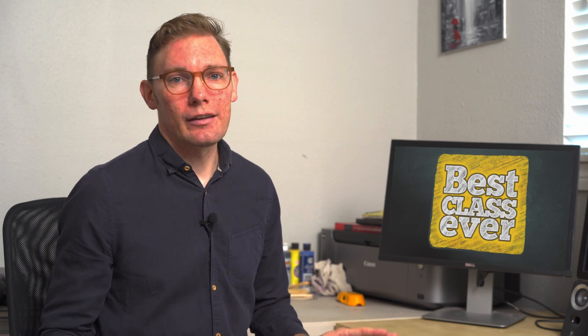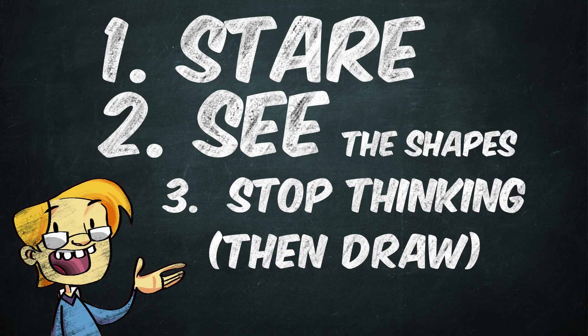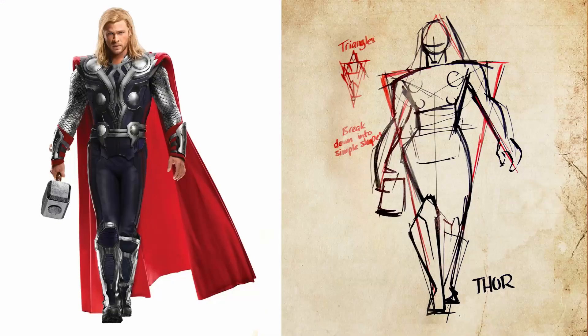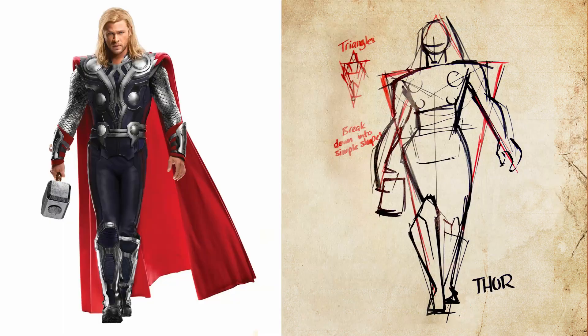So I threw the drawing away and started over again from scratch. But this time I actually stared at the image and found a common shape placed within different parts of the image, and I used that as a strategy to help me draw Thor. Combined with some other techniques I'll teach later on — called straight against the curve and contrapposto — I was able to really execute a nice, simple version of this very complex photograph. You can see here how I used triangles as a way to break into this complicated image.